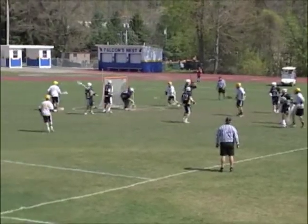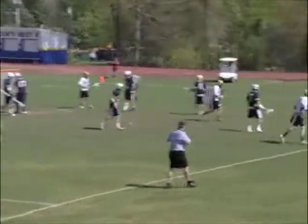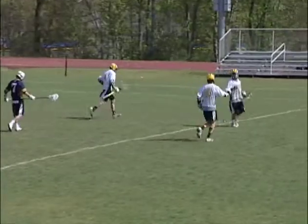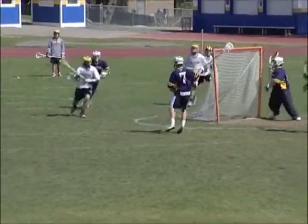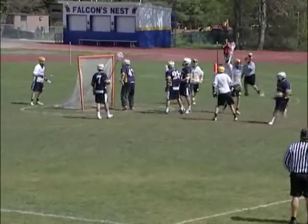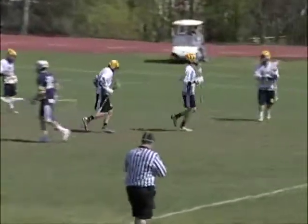Jefferson needs to rally, and the Falcons start it here. Watch Dylan Johnson go with the grounder, and it goes in for the goal as they trail 5-1. The Falcons make it 5-2 at the half in a scramble in front of the crease, as Peyton Fossey redirects it into the goal for his first tally of the season.